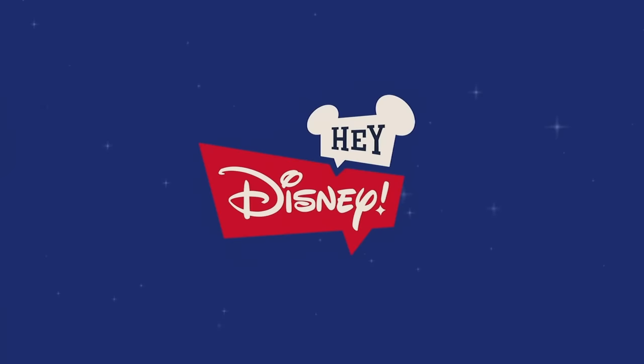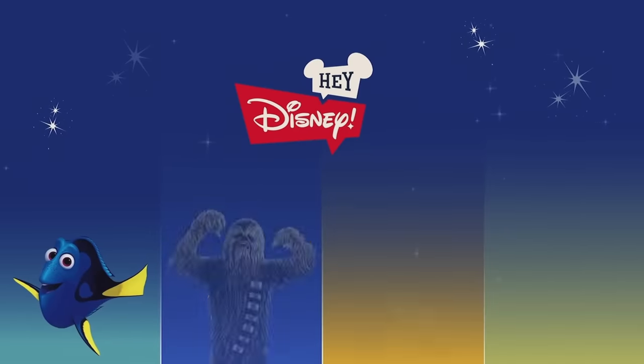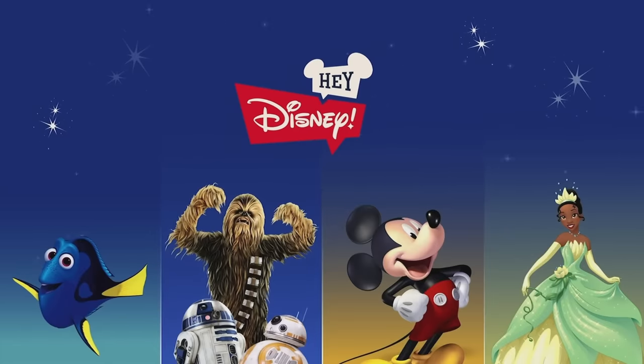We couldn't be more thrilled to work with Amazon and to announce an entirely new kind of voice assistant called Hey Disney. It's built on Amazon's Alexa technology. Whether you're at home or in one of our Walt Disney World Resort hotels, you'll soon be able to use an Echo device to interact with your favorite Pixar, Disney, or Star Wars characters. At Disney Parks, Experiences, and Products, technology is part of our magic, seamlessly integrating the physical, digital, and virtual worlds to help our guests navigate our properties and platforms, immerse themselves into our stories, connect with loved ones, and ultimately provide a better guest experience.